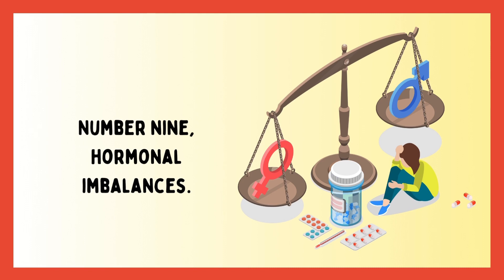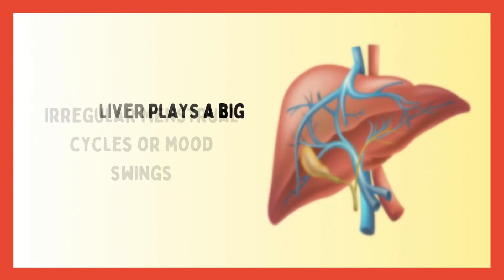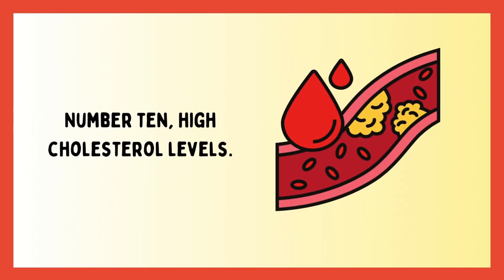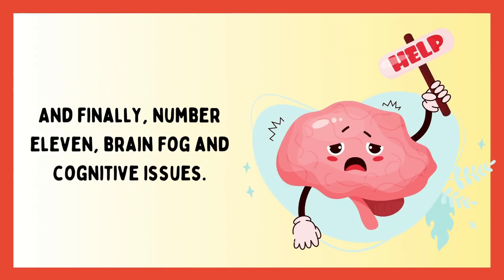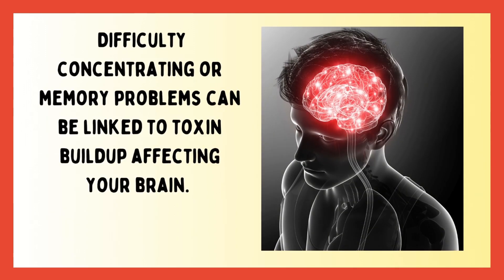Number eight is bad breath and body odor — an overwhelmed liver can excrete toxins through your breath and sweat. Number nine: hormonal imbalances, such as irregular menstrual cycles or mood swings, since your liver plays a big role in hormone regulation. Number ten is high cholesterol levels — if your cholesterol is high despite a healthy diet, your liver might be struggling. And finally, number eleven: brain fog and cognitive issues. Difficulty concentrating or memory problems can be linked to toxin buildup affecting your brain.